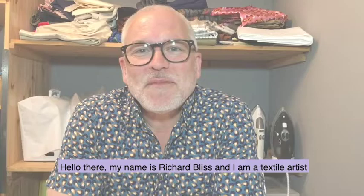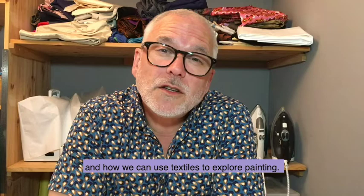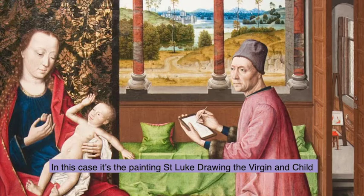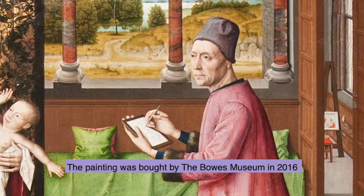Hello there, my name's Richard Bliss and I'm a textile artist and I've been asked by the Bowes Museum to create this film and a workshop that explores textiles and how we can use textiles to explore painting. In this case it's the painting St. Luke Draws the Virgin and Child which is a painting by Dirk Bouts. The painting was bought by the Bowes Museum in 2016 because it's such an important painting in terms of European art.